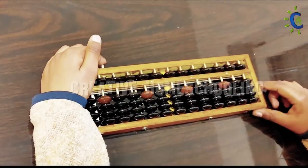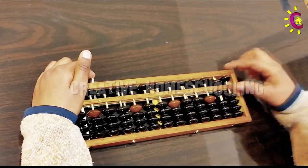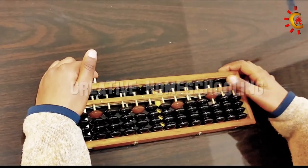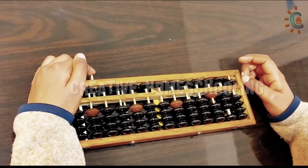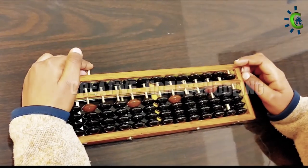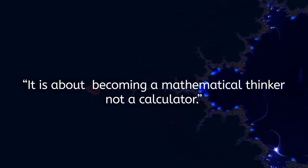When children learn Abacus, they utilize both hands, exercising both sides of the brain. When a child does mental arithmetic, they concentrate and visualize the picture of the Abacus, and with each calculation, they quickly adjust the position of beads in their minds. This method is a fantastic brain exercise that helps in brain development. This explains why the Abacus is still in use today — it is about becoming a mathematical thinker, not just a calculator.